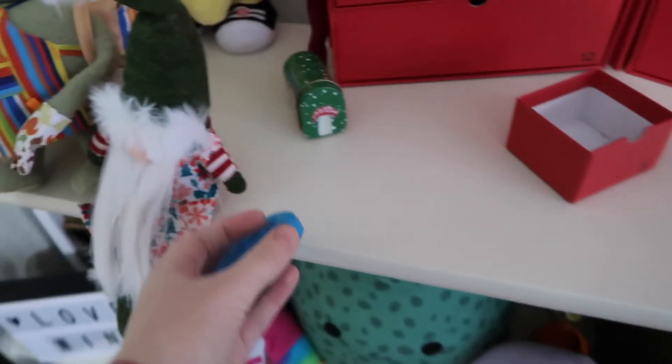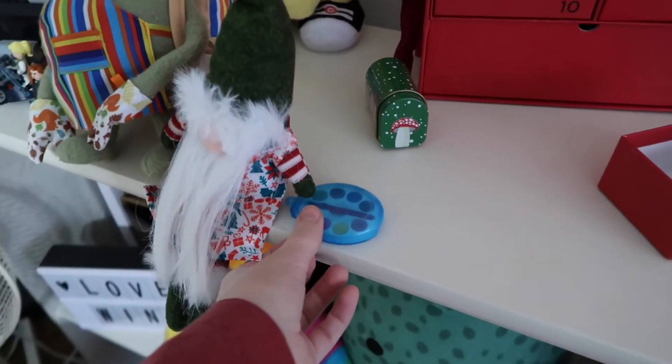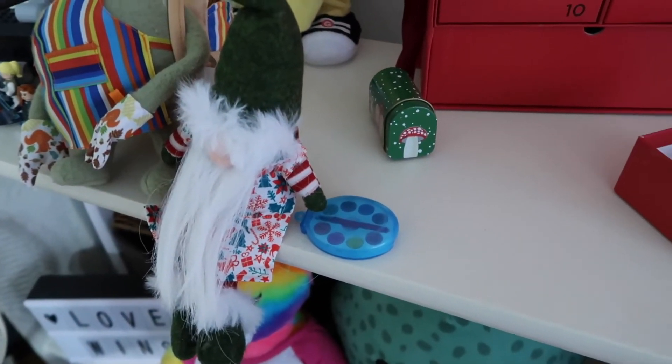That's so cute. All right, my elf friend, you gonna paint today? Here's some paint. Elf? You're a gnome.